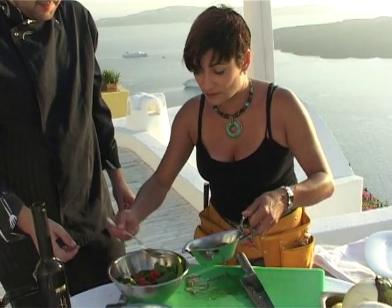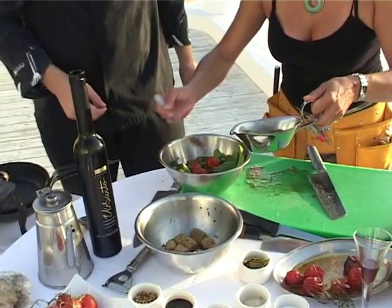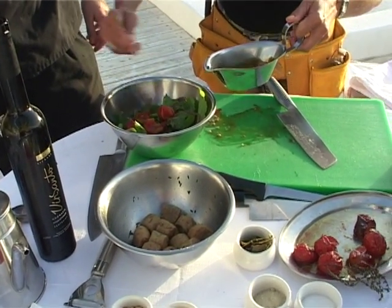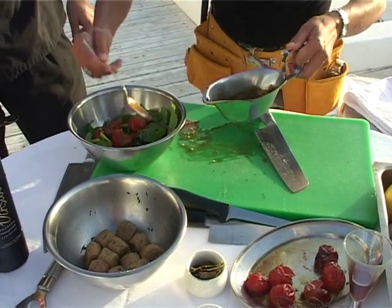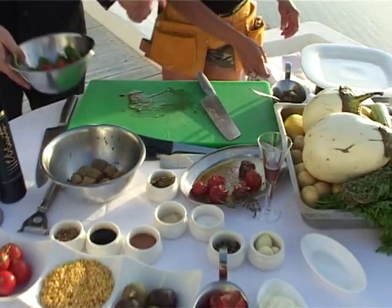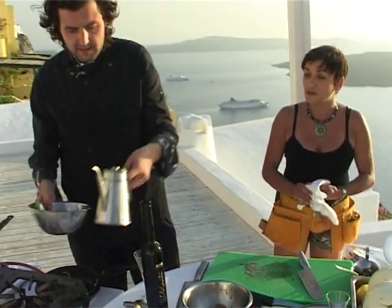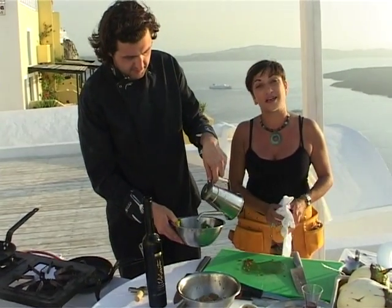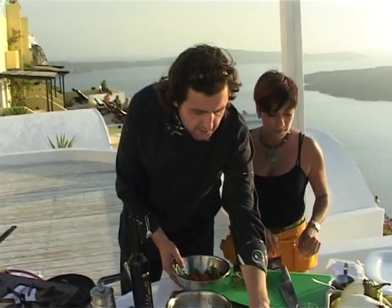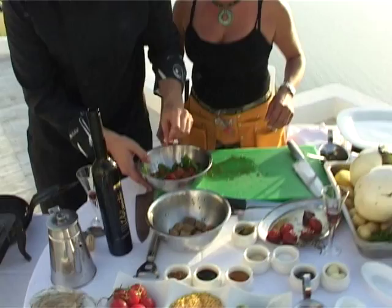This is a lovely dressing George made earlier — olive oil, balsamic vinegar and honey from Santorini as well. So we're going to do a little bit of that on there and then mix it up. You can also add some fresh olive oil — we always like extra olive oil, it's very good for you. A bit of salt and pepper.